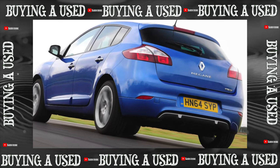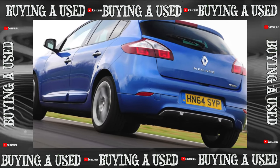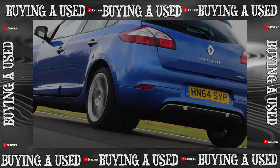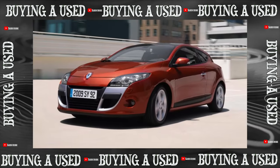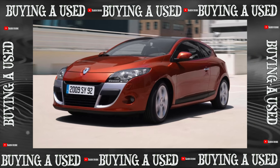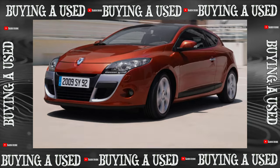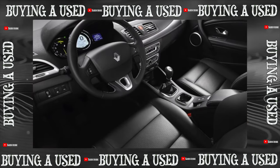In the third-generation Megane family, the sedan was separated and sold under the name Fluence. About a quarter of Meganes were imported to Russia from Europe with mileage. A three-door hatchback and a convertible were not popular. The main choice was a five-door hatchback or station wagon, although it was not officially sold.